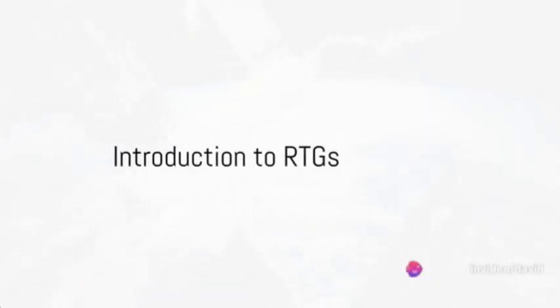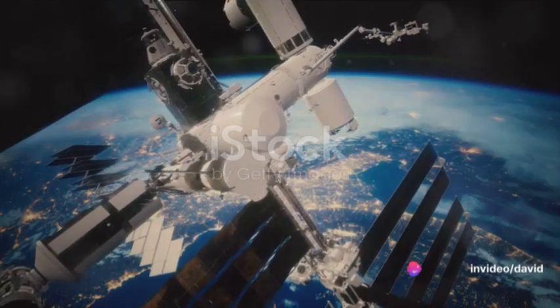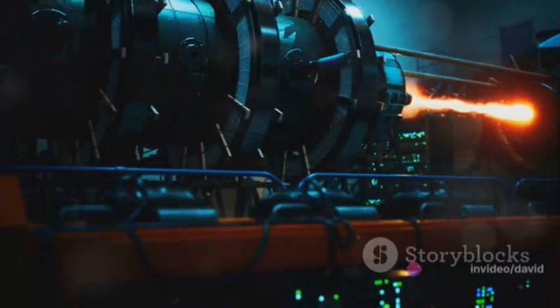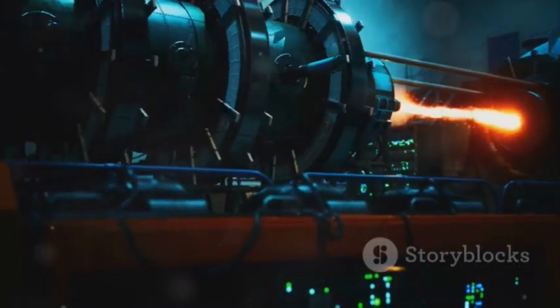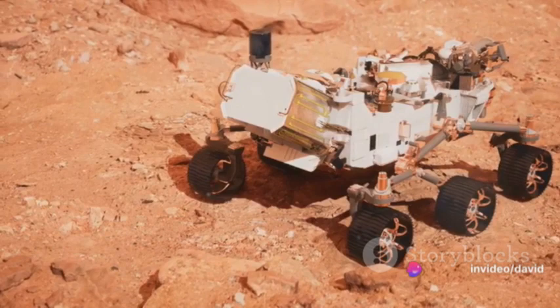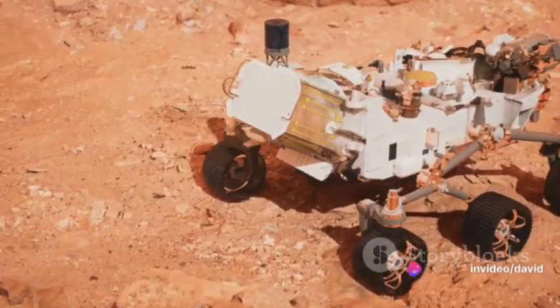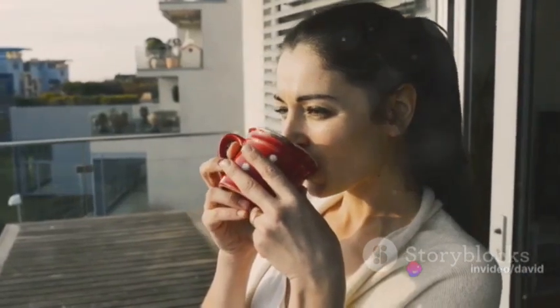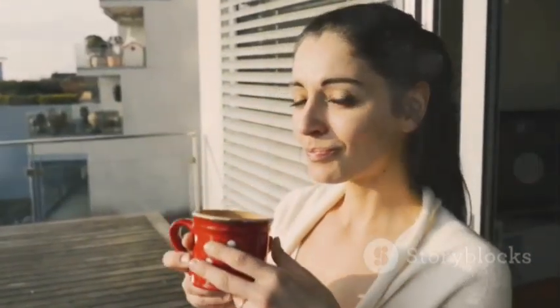Have you ever wondered how spacecrafts, those marvelous machines exploring the infinite cosmos, generate power? The answer lies not in solar panels or batteries but in a fascinating technology known as radioisotope thermoelectric generators, or RTGs. Now you might be asking what exactly are RTGs and why are they so crucial in space exploration? Well grab a cup of coffee, sit back and let us delve into this intriguing topic.